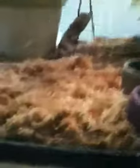Everyone is doing good and they're all eating good. There's my baby bearded dragon in there. See her? She is moving around.